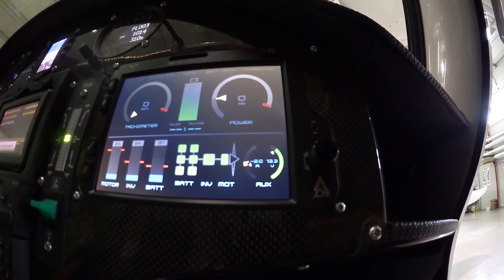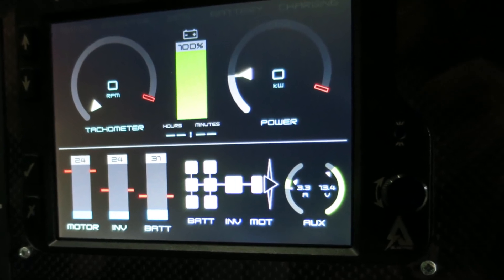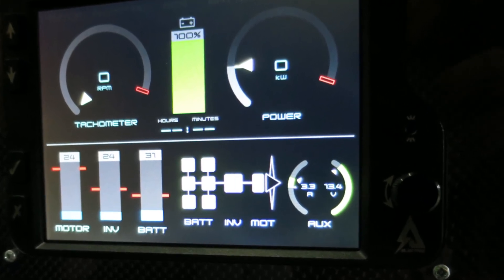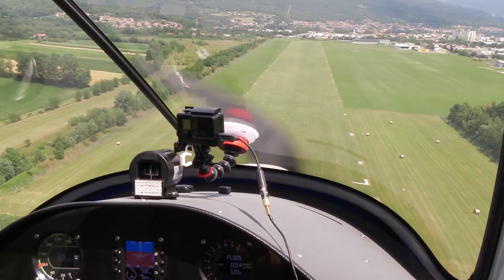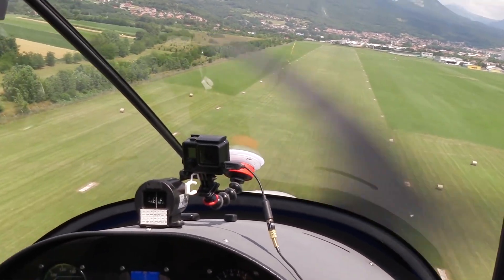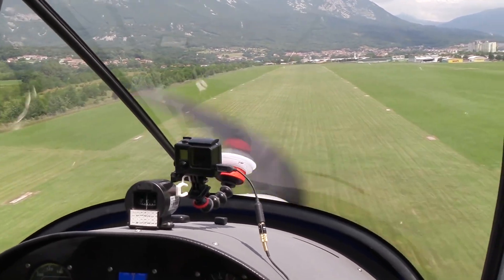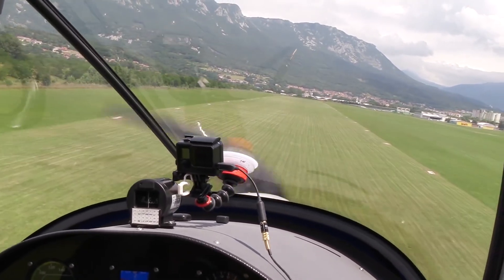That vertical bar in the center of the display shows battery remaining, and the round gauge in the upper right shows actual power level selected. On final, with the throttle at zero thrust, the Electro's prop mill will drive the motor and recuperate or regenerate between two and five kilowatts until power is commanded again to climb or go around.